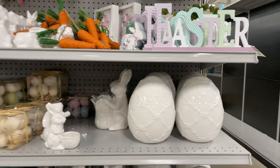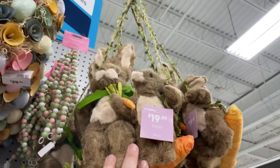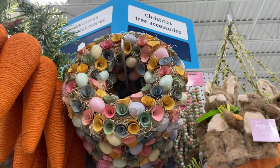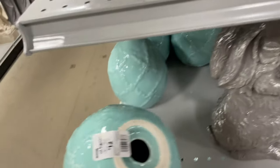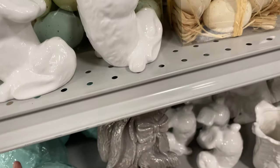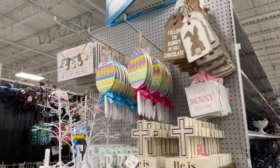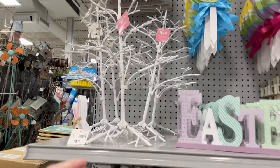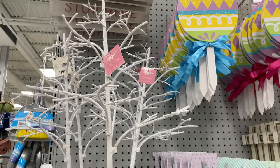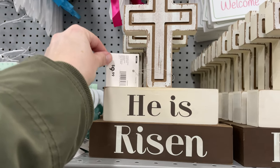Super cute ceramic eggs! This Easter sign is only $5.99. Again, those little fun bunnies. The wreath is $29.99. This egg is $12.99 — really cute. Look over here — 'Bunny Stop Here' — this little tree is $20 that you can decorate. 'He Has Risen' — I love that — $10.